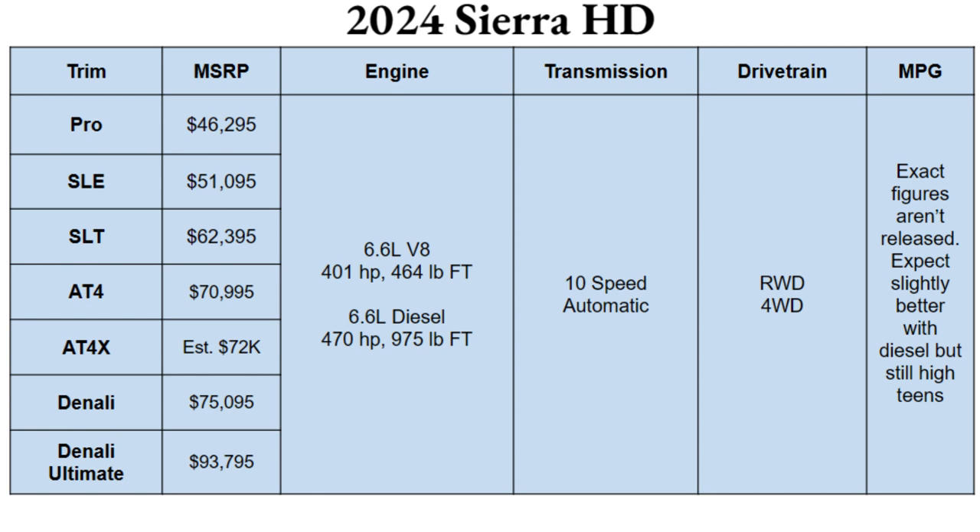Engine options for 2024 stay the same: a big 6.6-liter V8 gas producing 401 horsepower and 464 pound-feet of torque, or the 6.6-liter Duramax diesel giving you 470 horsepower and a whopping 975 pound-feet of torque. Both will be paired with a 10-speed automatic transmission. Drivetrain options include rear-wheel drive with four-wheel drive available. Exact MPG figures aren't released, but expect slightly better with the diesel — still high teens on the highway, with city obviously lower.